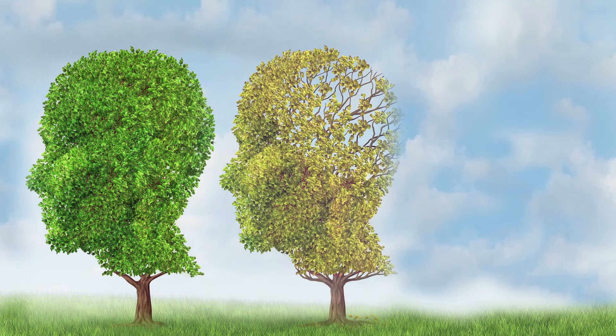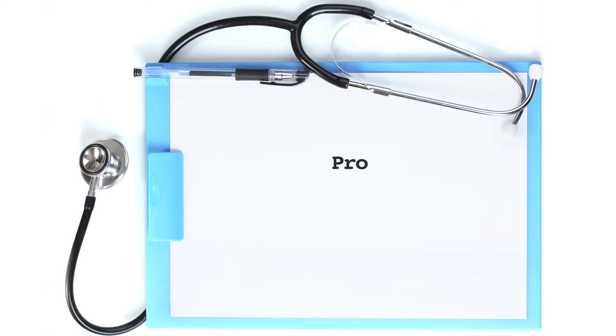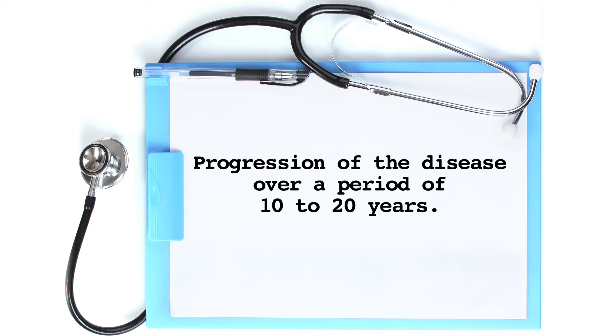Huntington's disease is a progressive condition. An affected person will continue to deteriorate and develop new symptoms over the years. However, the progression is slow, and on average the disease will progress over a period of 10 to 20 years.